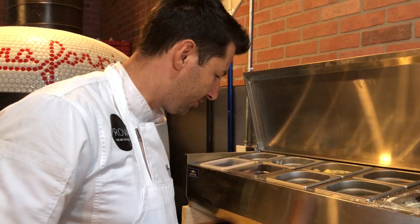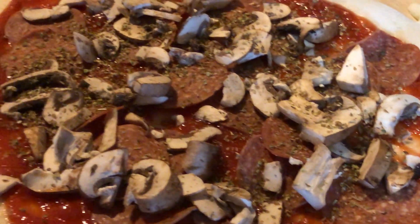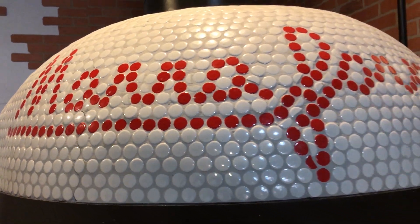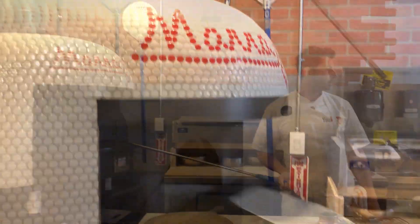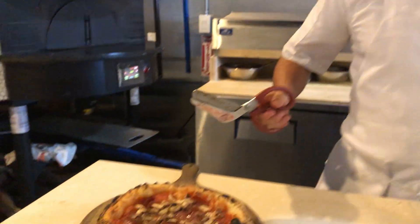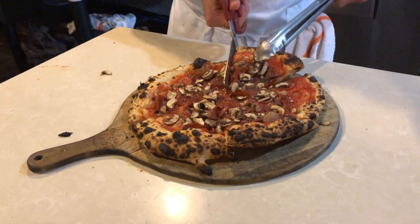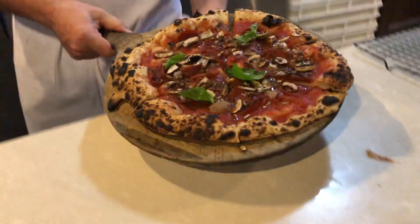Let's make this pizza for Jess right here. She likes hers nice and basic — pepperoni and mushrooms, some sauce, no cheese. Look how fast! Fresh basil, boom.